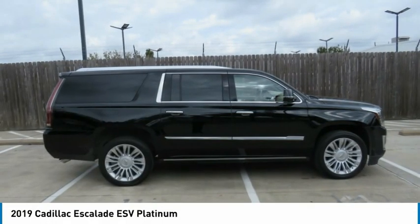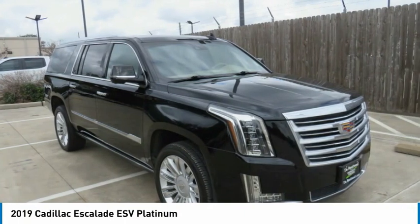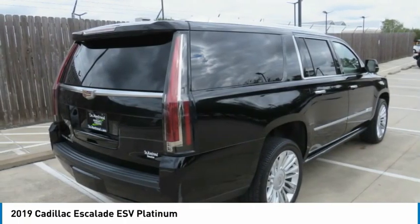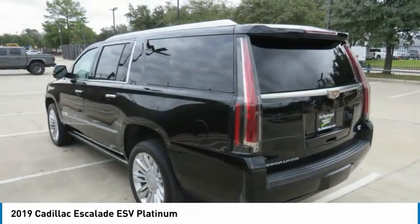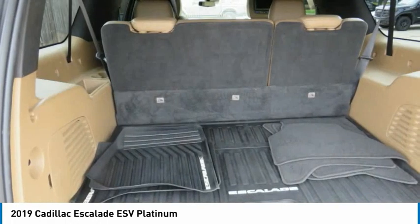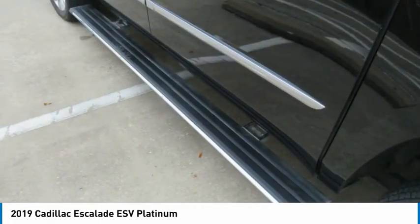Today we're looking at the 2019 Escalade ESV. The Cadillac Escalade ESV is a longer version of the Escalade — a large, luxurious SUV that delivers performance and style. Classy and powerful, it looks great for a night on the town or can haul everything needed for a weekend getaway.